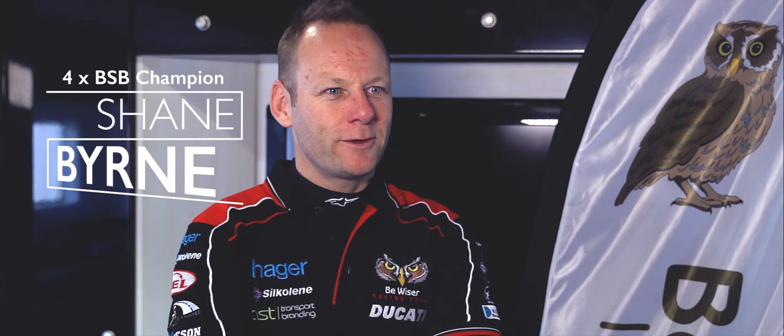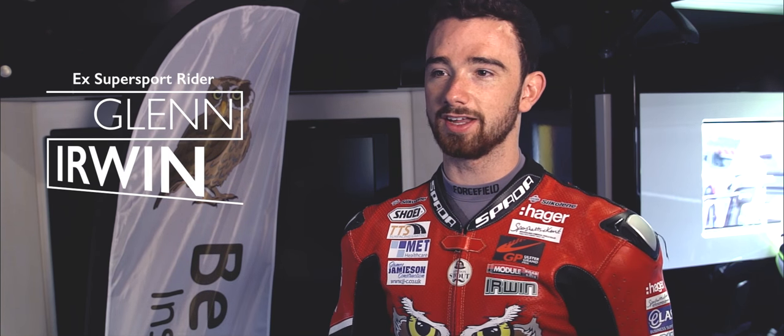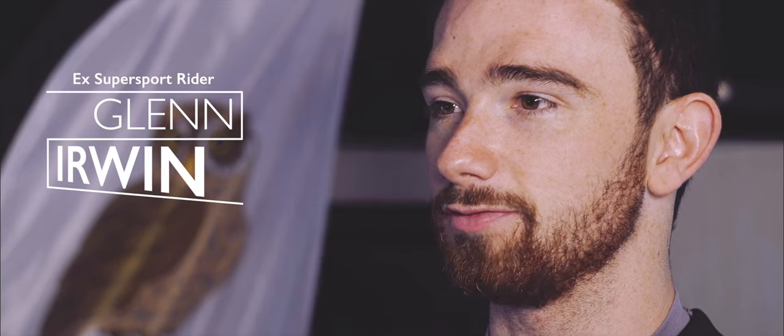My name is Shane 'Shakey' Byrne, I'm riding for the Be Wiser PBM Ducati team in British Superbike, rider number 67. I'm Glen Irwin and this is my debut season in the British Superbike Championship, racing for Be Wiser Ducati.